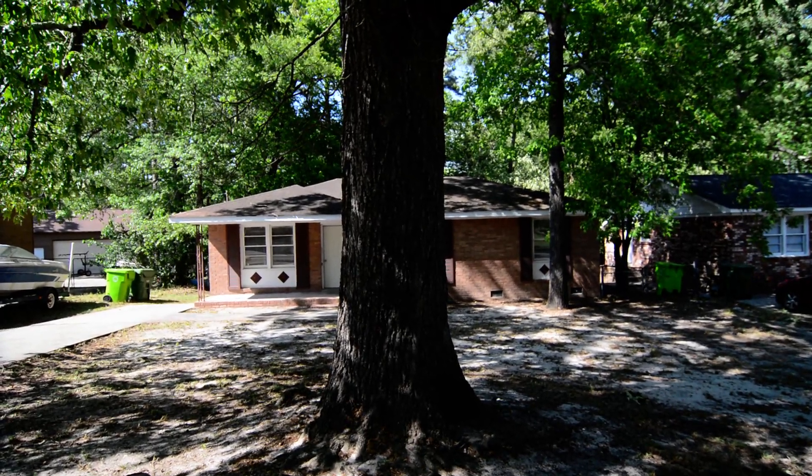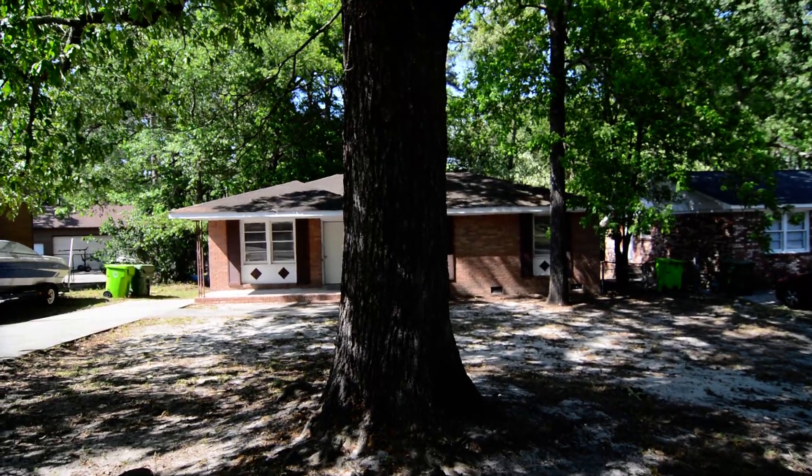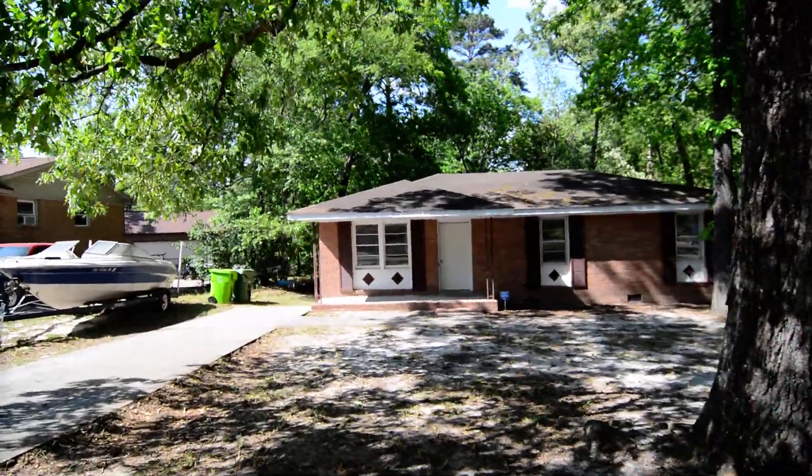Welcome to 125 Charleswood Drive. This neat three-bedroom, one-bath brick home features a covered front porch and large backyard.